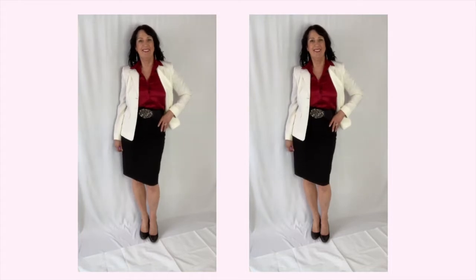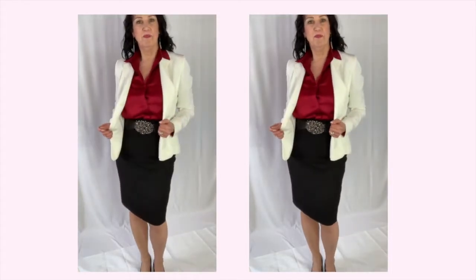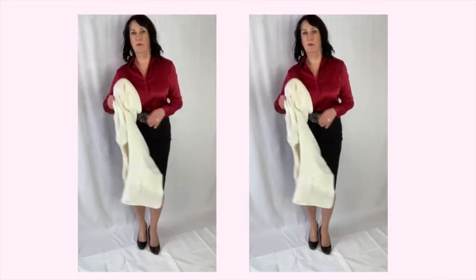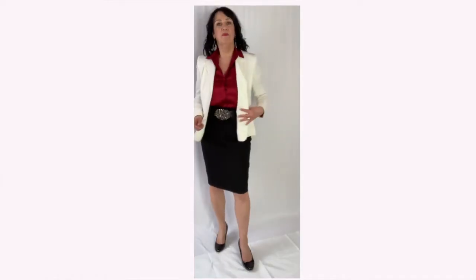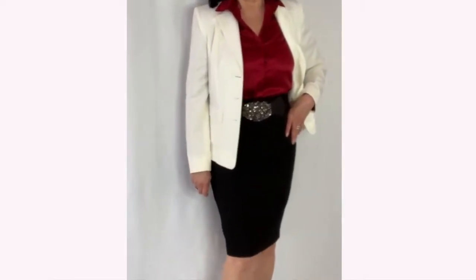Here I'm wearing it with a black skirt and an off-white jacket. This is another professional look that you can change for evening by just removing the jacket. I also love how the richness of the blouse picks up the look of this jewelry.